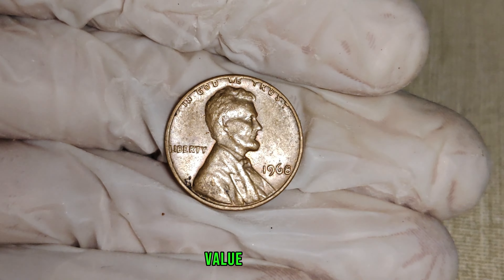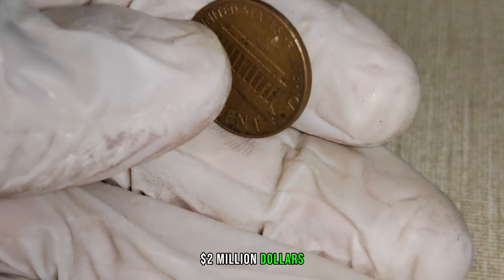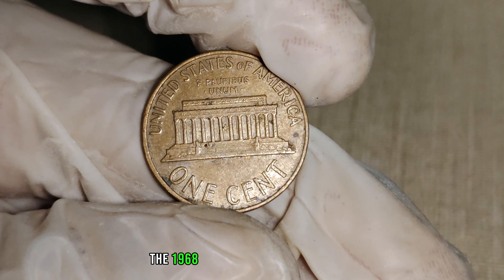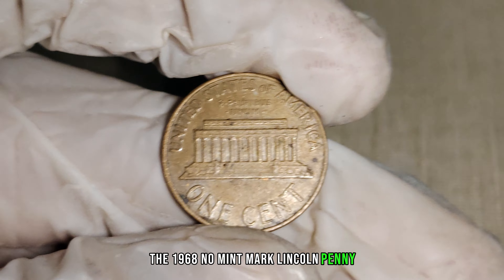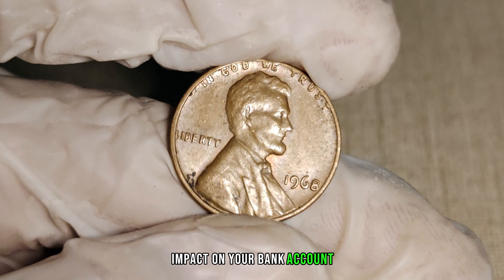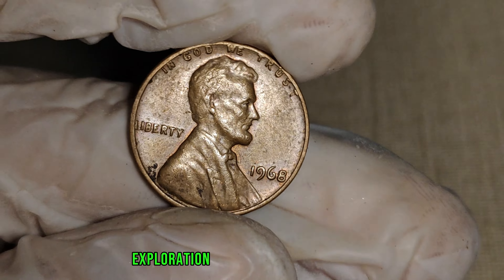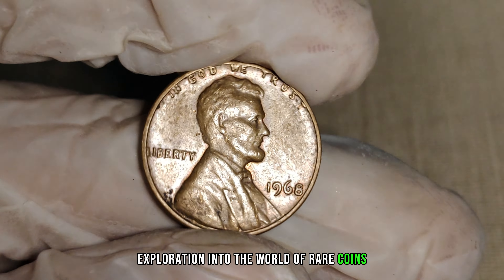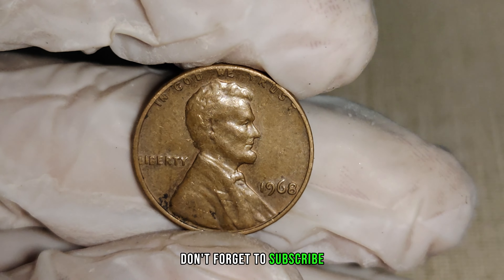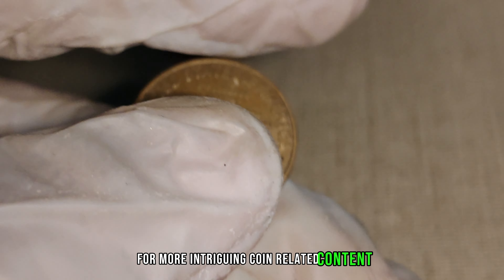Finally, this coin's value in the market is $2 million. And there you have it, folks — the 1968 No Mint Mark Lincoln penny, a small copper coin with the potential to make a big impact on your bank account. If you enjoyed this exploration into the world of rare coins, give us a thumbs up and share your thoughts in the comments below. Don't forget to subscribe for more intriguing coin-related content.